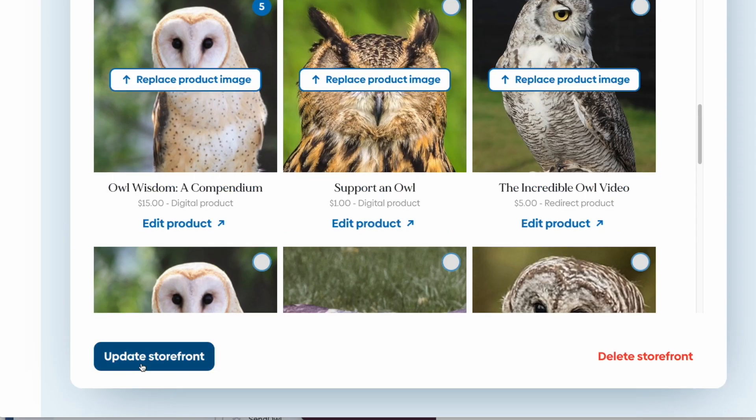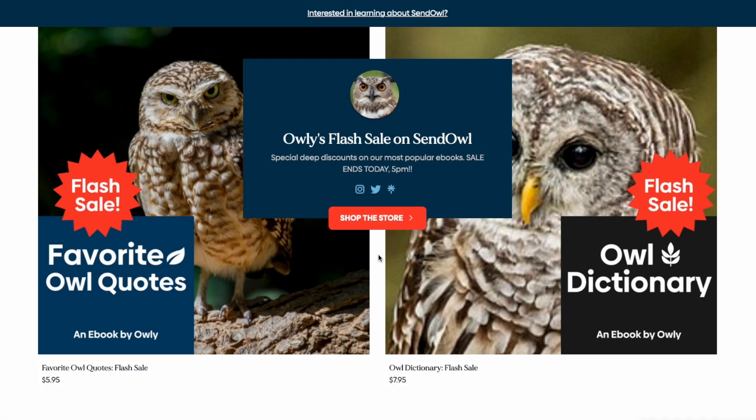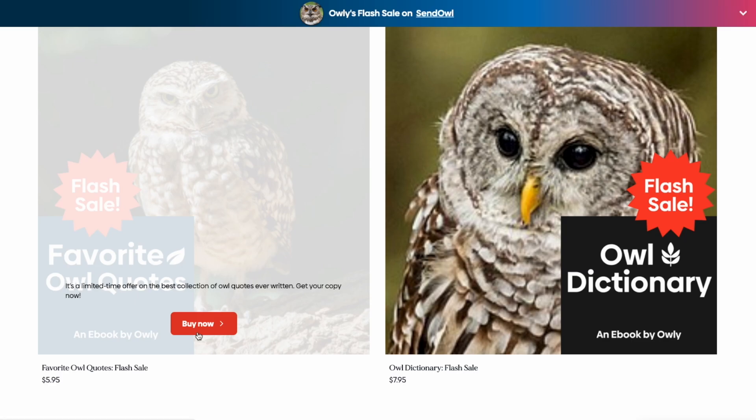There are lots of creative ways to use your storefront. For example, here we're using it as a flash sale page with just the two feature products.